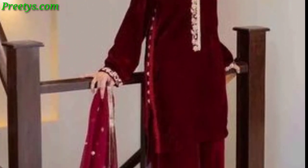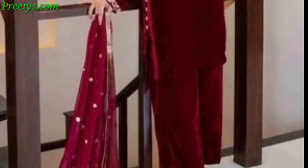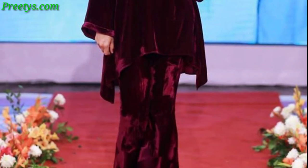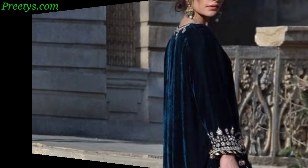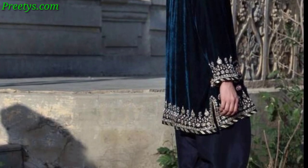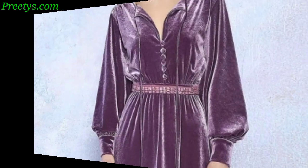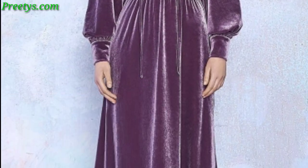Stay cozy and stylish with a knee-length turtleneck sweater dress in a charcoal gray or rich brown velvet, paired with knee-high boots for a winter-ready look. Feel free to mix and match these ideas based on your preferences and the options you have in mind.